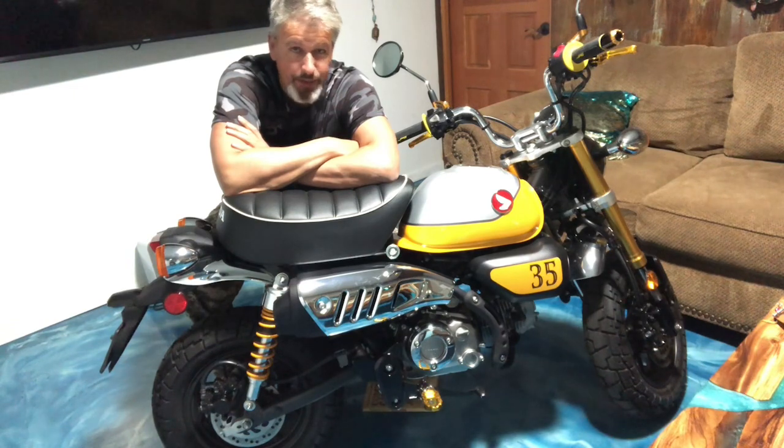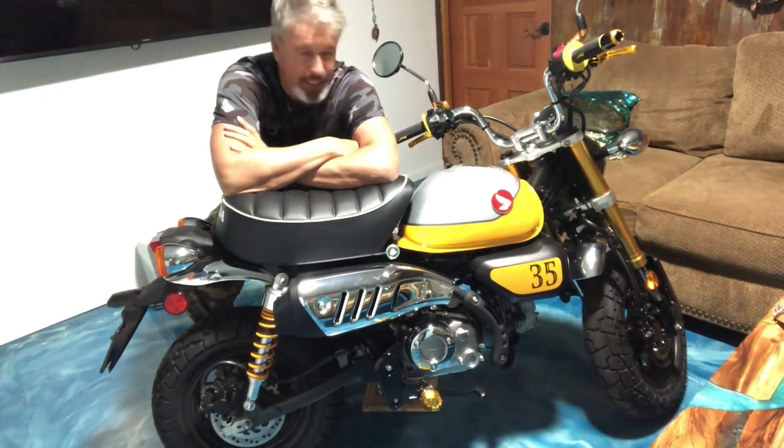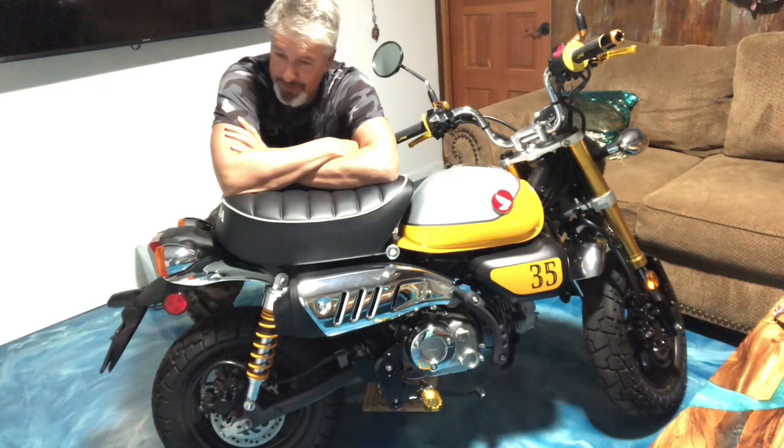Welcome to the Mediocre Monkey Man channel. We have here the 2022 Honda Monkey. I'm going to give you the five top things that I love about the Honda Monkey. You can see my other video about the five things I hate.